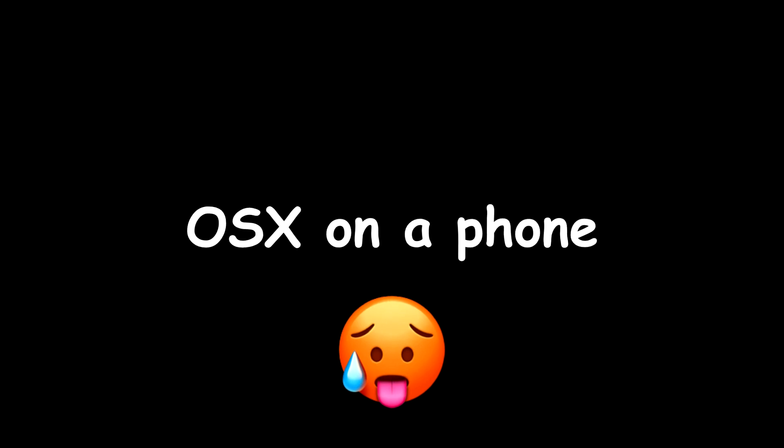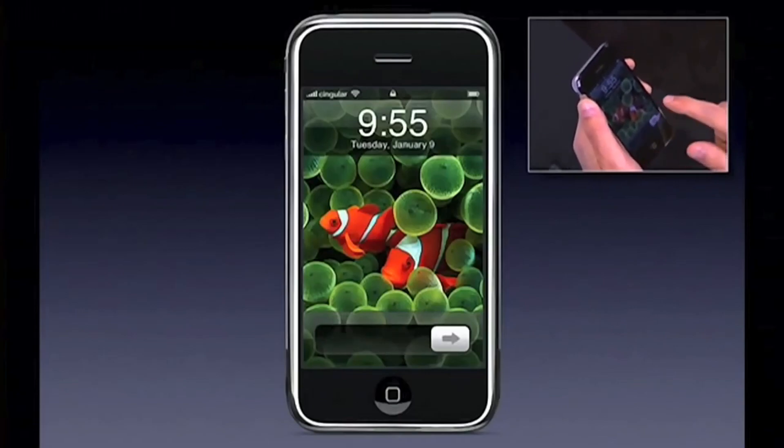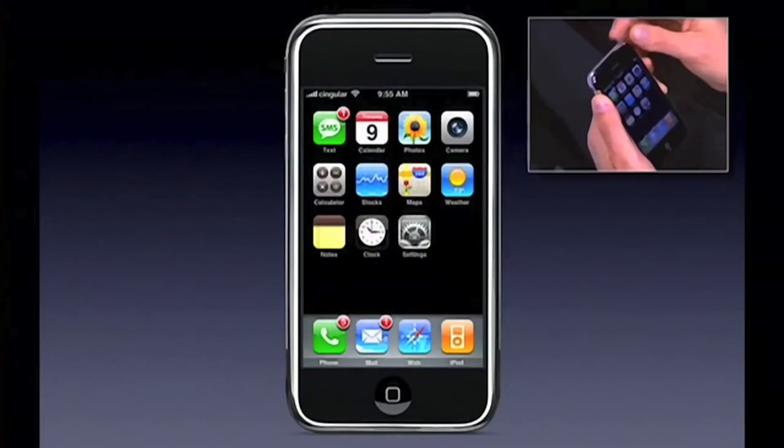So what can we expect? Steve Jobs himself stated that the iPhone will run OS X, which is kind of true, but also a huge exaggeration in my opinion — especially when you take a look at the home screen. Well, I see no difference at all. But anyway, it would have been hard to put a whole desktop screen into a phone, so they had to break it down at some point, I think.